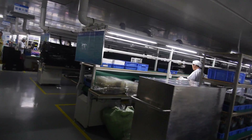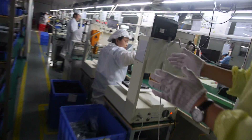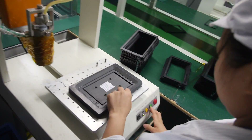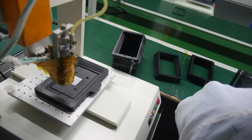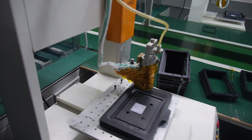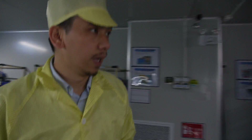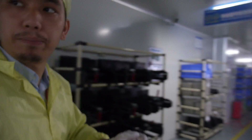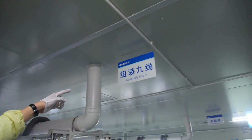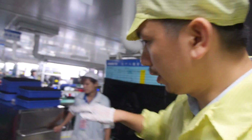You can see glue application happening here. We have nine production lines in total — this is assembly line number nine, all on this floor.